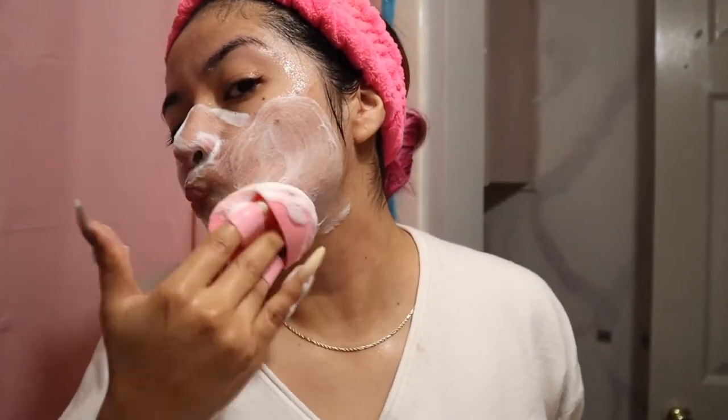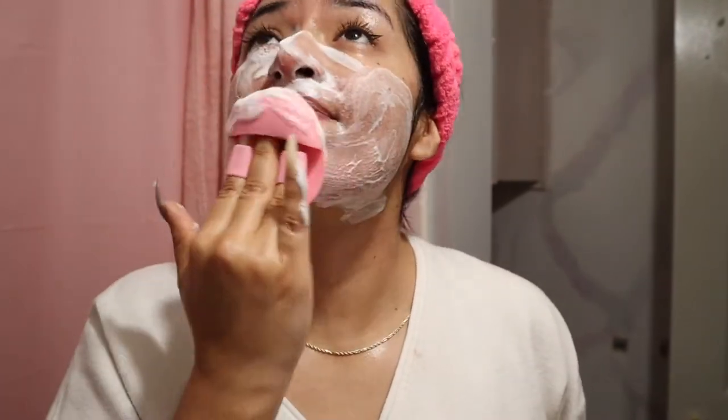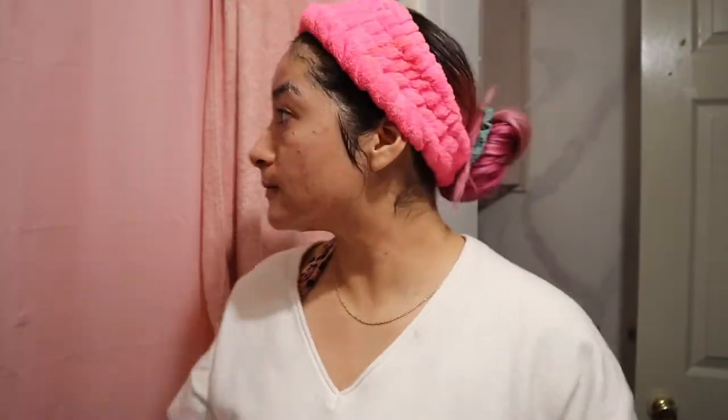Next we're going to use the Urban Skin Rx — it's my holy grail, I really do love it. This is where I take my time. I do the full three minutes, massage it in, lather it up. Once I'm done, we're going to wash our face and dry it, because then we're going to use the red mask.